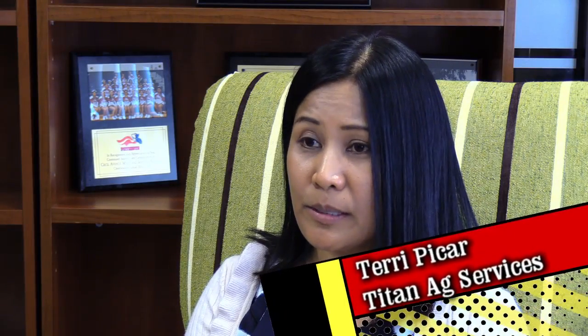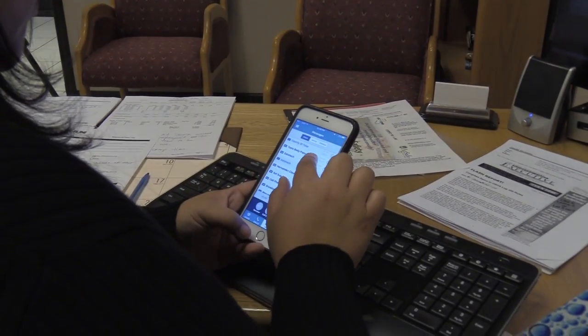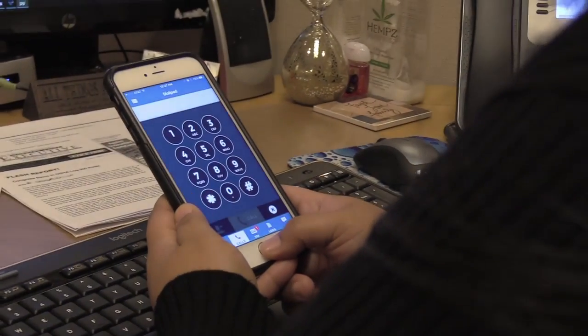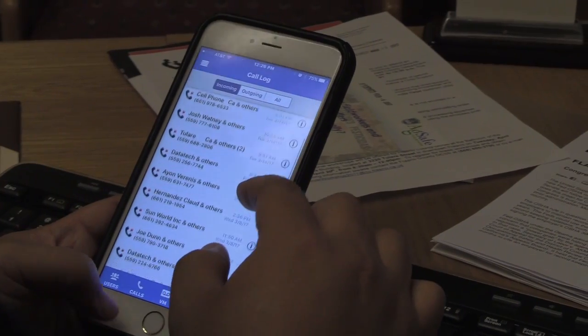When he explained this new phone system — that it can be downloaded on your phone — I thought, those are good features. Essentially, if you are using your work phone off of your cell phone, I can page somebody in the office if I'm out of the office by pushing their extension number on my cell phone.